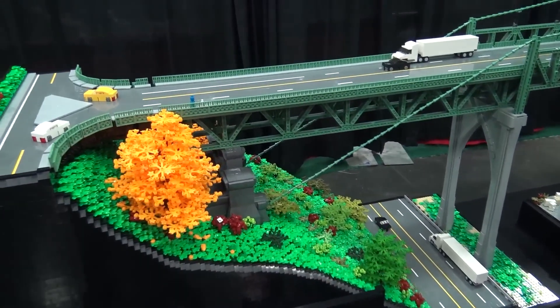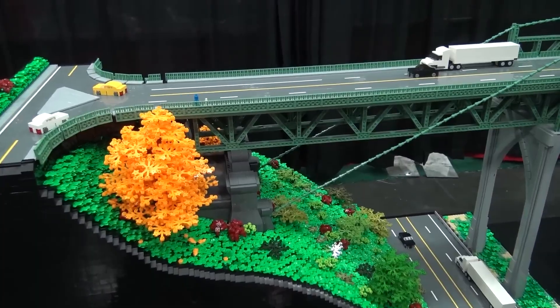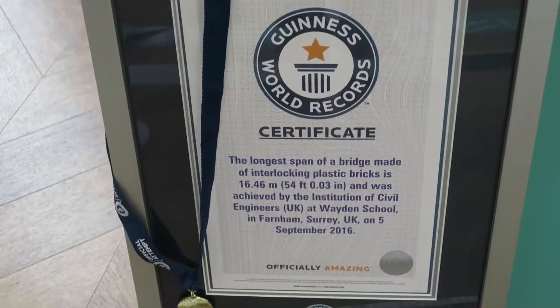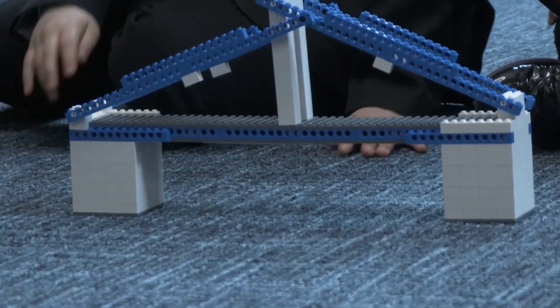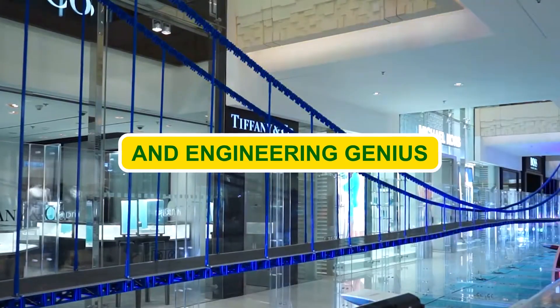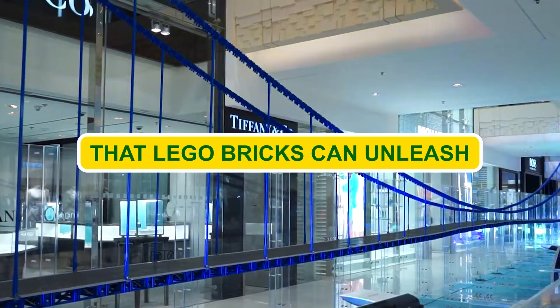Where does this incredible bridge call home? It resides in the enchanting realm of ingenuity at the Cole Brockdale Museum in England — not just a static display, but a living testament to the boundless creativity and engineering genius that LEGO bricks can unleash.